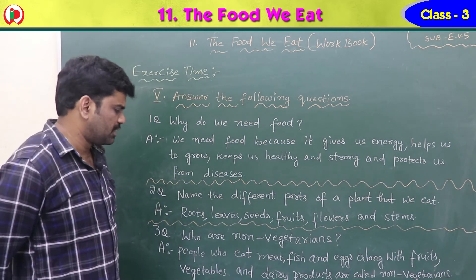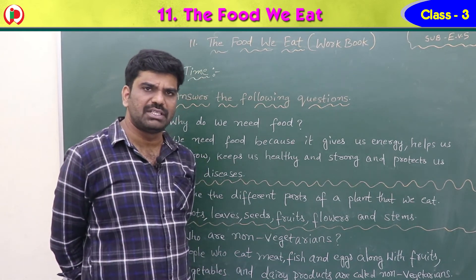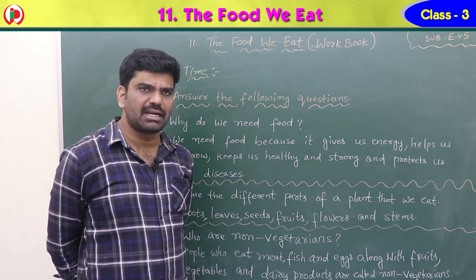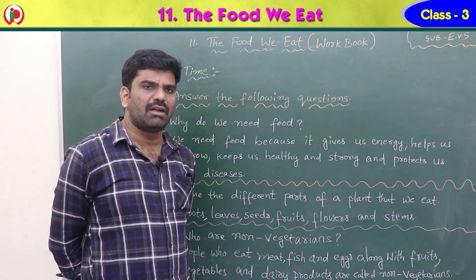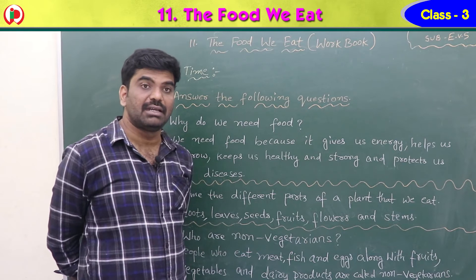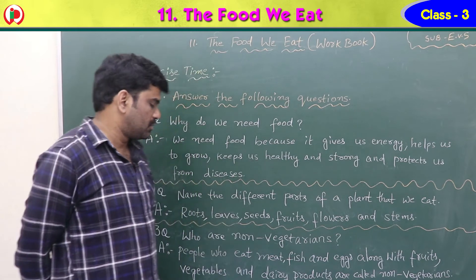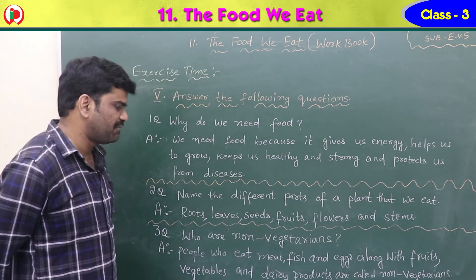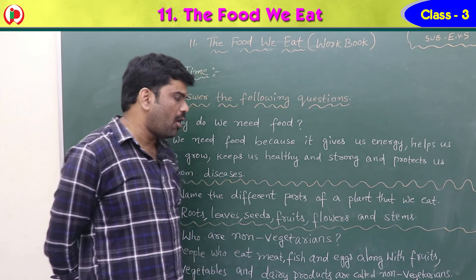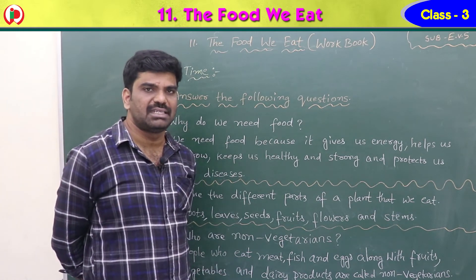Third question: who are non-vegetarians? People are divided into vegetarians and non-vegetarians. Vegetarians depend only on plants and dairy products. Non-vegetarians depend on plant products, dairy products, and also eat the flesh of animals like chicken, mutton, fish and eggs. People who eat meat, fish and eggs along with fruits, vegetables and dairy products are called non-vegetarians.